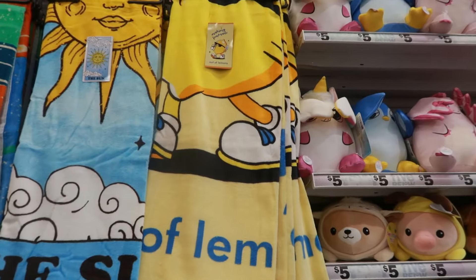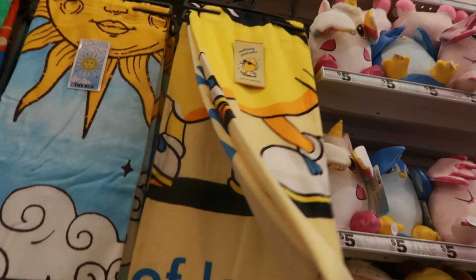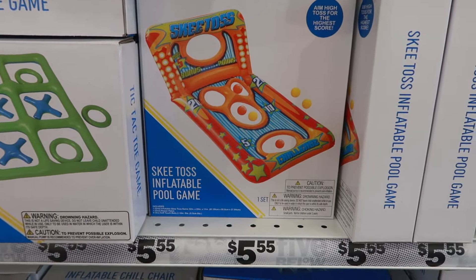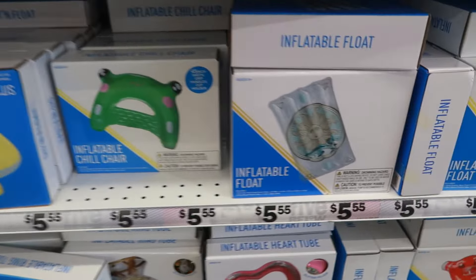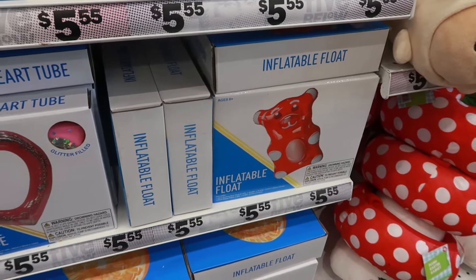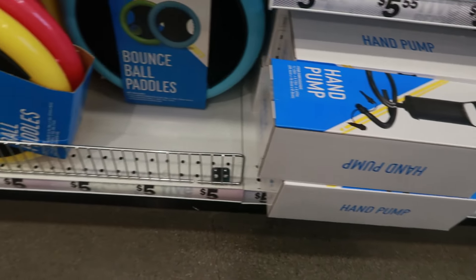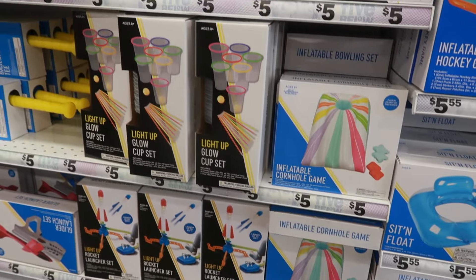Look at the cinnamon rolls and the little cookies — they do have a lot of their summer stuff out. I really like that towel with the lemon on it; I love the yellow color of that, and the one next to it was like the sun, so very nice big towels. They have a lot of their inflatables out for the pool or just to have fun in the backyard — there's hockey, the floaties, that cute little heart one, and a gummy bear. If you don't want to blow those up with your mouth, they have a hand pump right there.